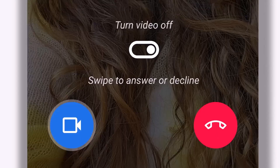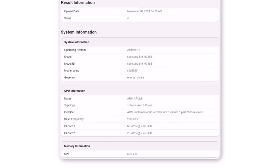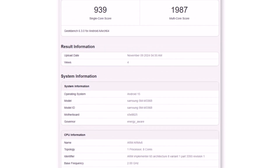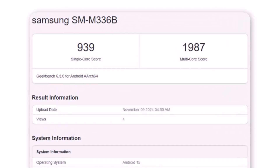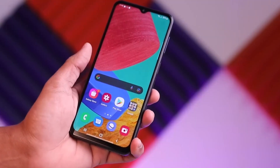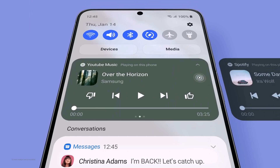Recently, the 2022 Galaxy M series model, the Samsung Galaxy M33, running Android 15 with One UI7, surfaced on Geekbench showcasing impressive benchmark results. The Samsung Galaxy M33 scored 939 in single-core and 1987 in multi-core performance on One UI7, indicating a significant boost over its current software version. This suggests that the upcoming update may lead to faster and smoother operation for the device.